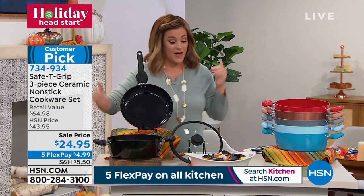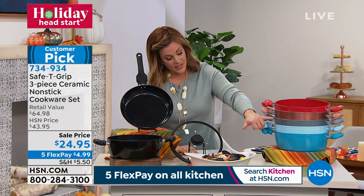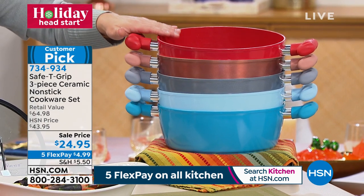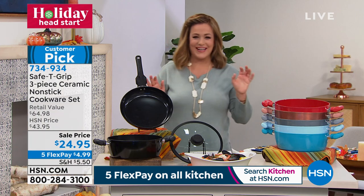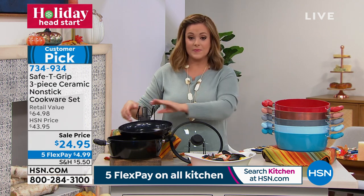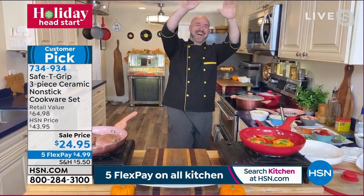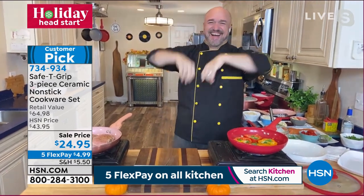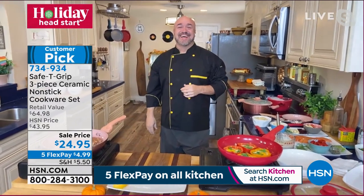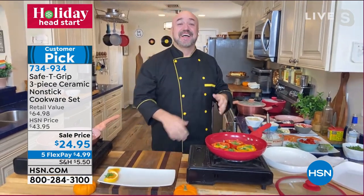You get the two most important pieces: a 10-inch fry pan and a 4.5-quart sauté pan, plus a vented look-and-cook tempered glass lid that's oven-safe up to 300 degrees. Colors include black, teal, icy blue, silver metallic, rose gold metallic, and red — the number one color. We have never done this price.